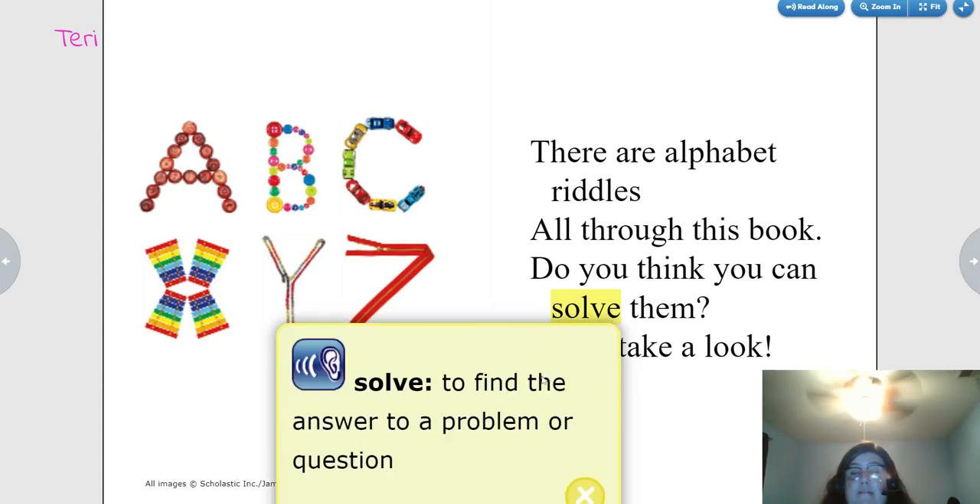Solve: to find the answer to a problem or question.